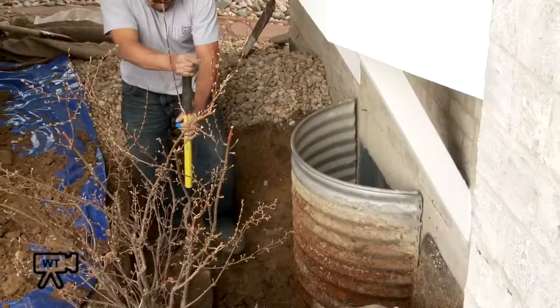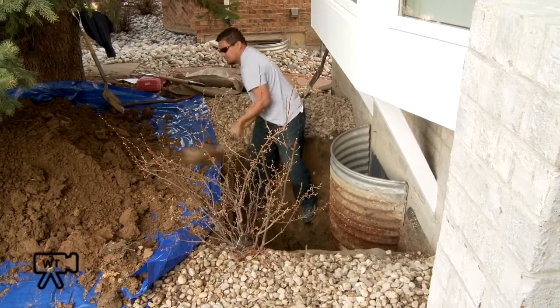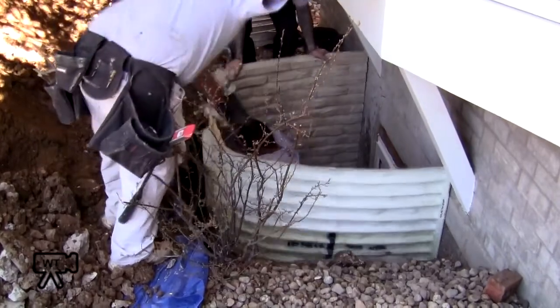Creating access to install the well and create the opening necessary to install your new window, we remove all dirt and debris from the outside, leaving your home clean and dust free. We will then install a high-quality European design tilt-and-turn window.